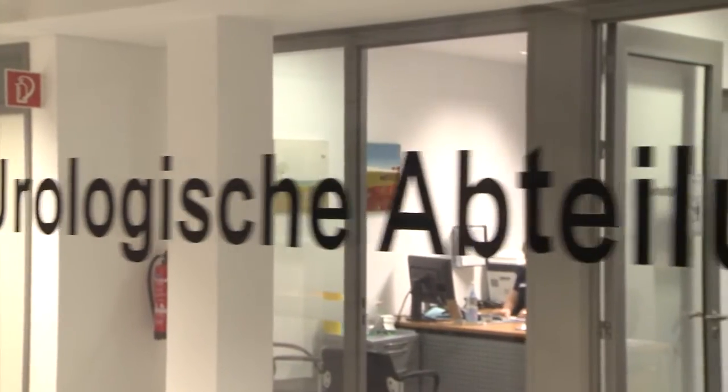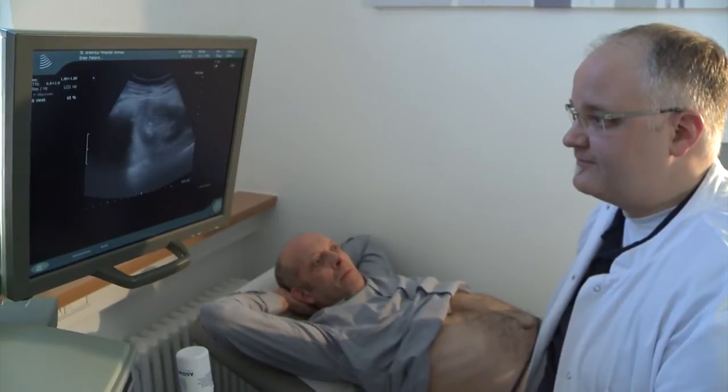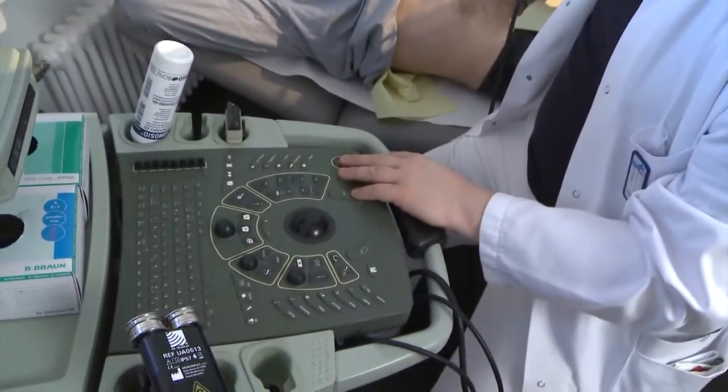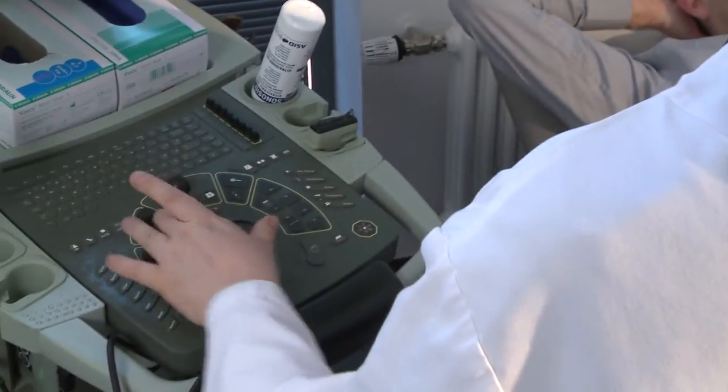The Department of Urology at San Antonio's Hospital is one of the largest departments in Germany, and we have patients from all over the world. We are covering all fields of urology with sub-specialized urologists, so there is almost no field where we cannot offer the patient the best possible treatment.